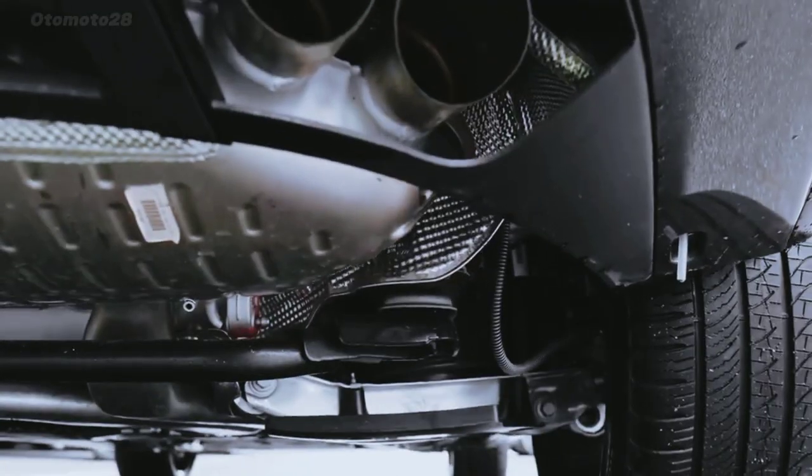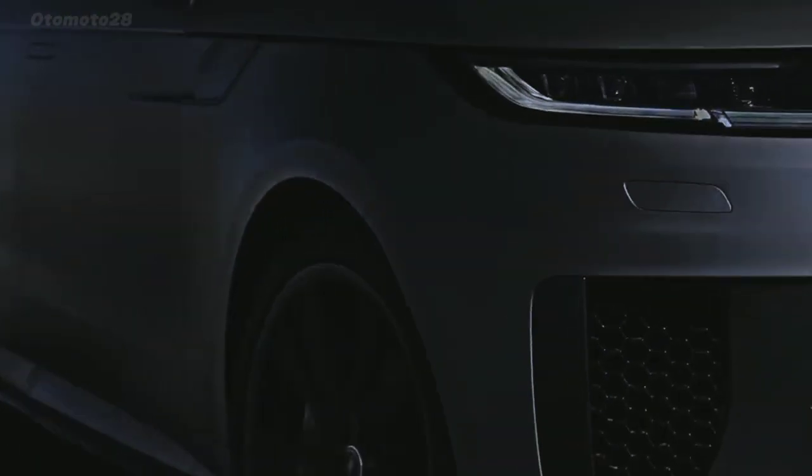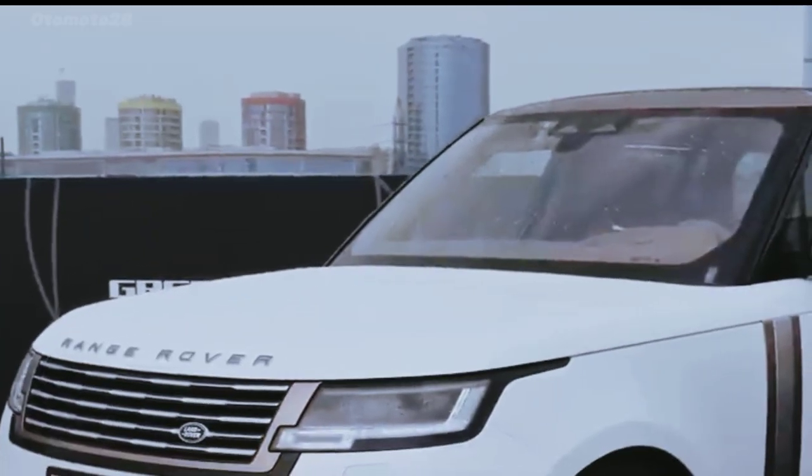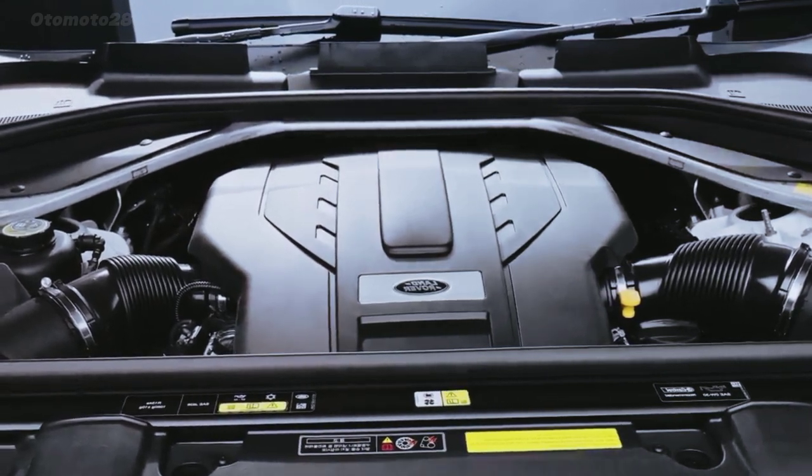The Range Rover's ride is suitably plush and, with its adjustable air suspension set to comfort mode, it virtually floats down the road. Turning the dial to dynamic mode firms things up some, but the big Rover still aims for a comfort-first mission.